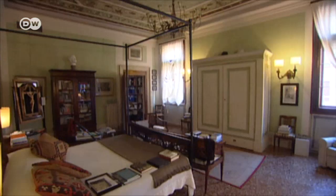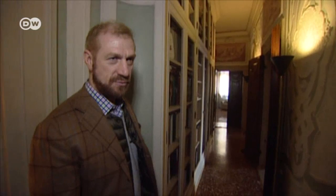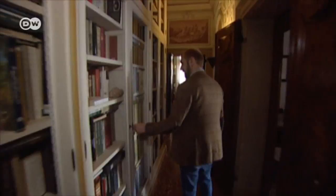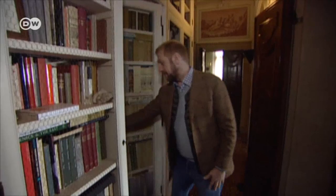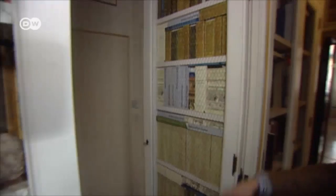The bedroom still has a 17th century look. Bergamorossi only modernized one part of the palace — he put in partitions to transform one huge salon into a hallway and three smaller rooms. He added a door leading to a little bathroom. The bathroom is modest, and beside it there's a small kitchen.